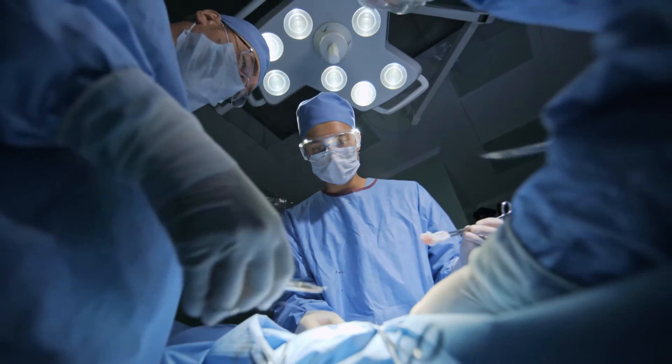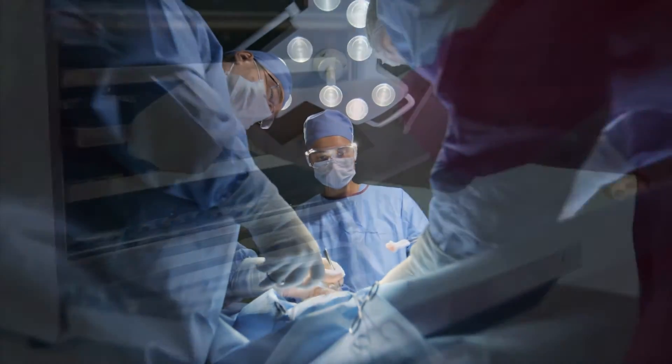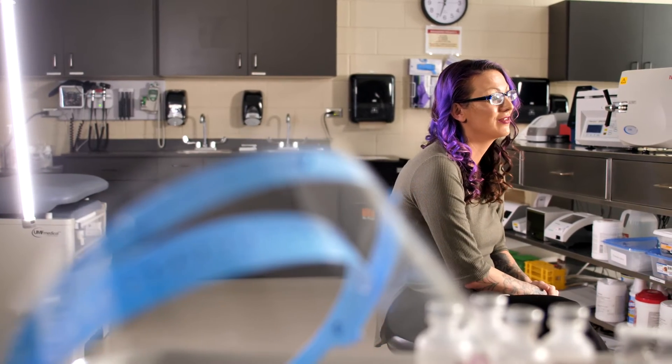Our surgeons are in the room taking care of our patient. We're in the wings waiting to provide the instruments that they need. We are called the heart of the hospital and it really is because you can't run a hospital without sterile equipment.